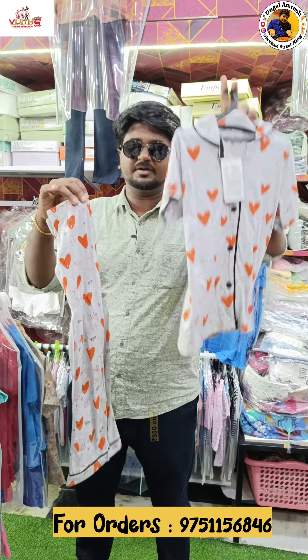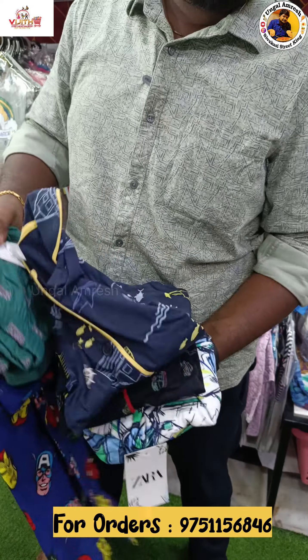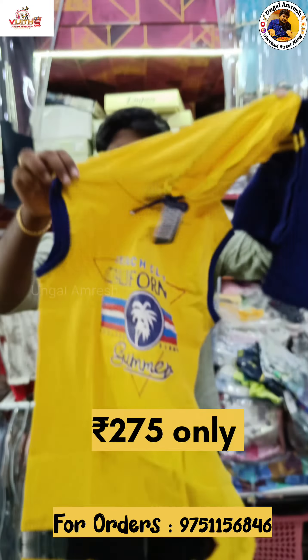This is a T-shirt and a trackpant. This is a great color variation, available for 275 rupees.